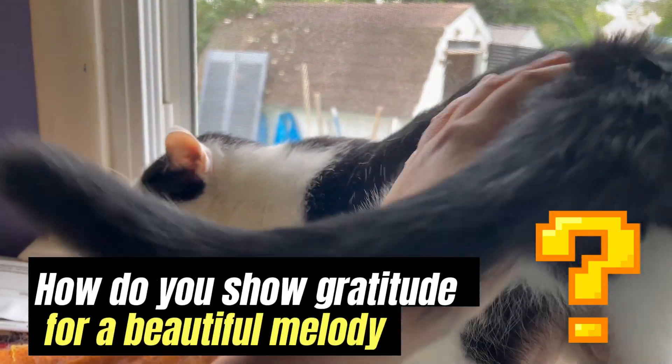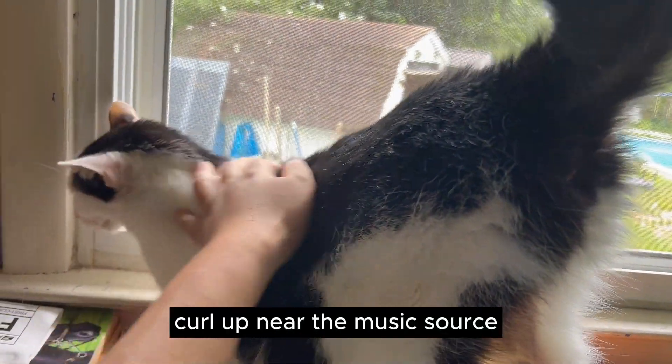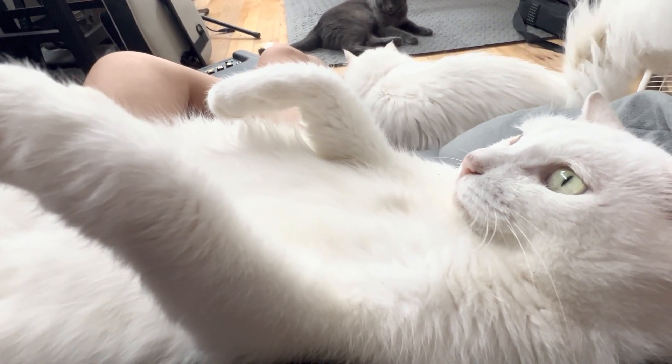How do you show gratitude for a beautiful melody? Purr loudly, curl up near the music source, and drift off to sleep.